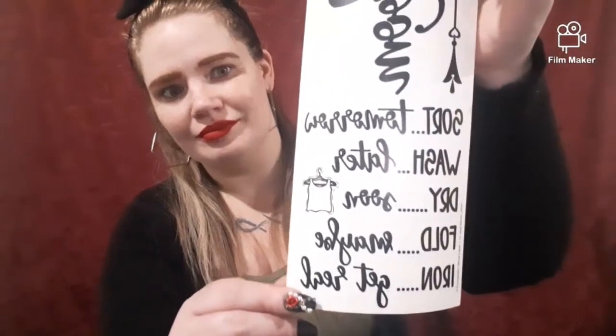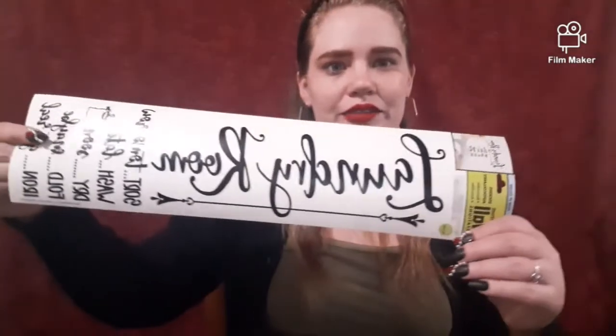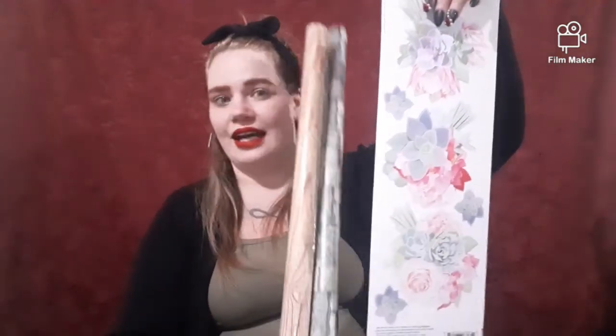This one's for behind my washer and dryer down here in the basement. These are wall creations - it says 'sort tomorrow, wash later, dry soon, fold maybe, iron get real' and 'laundry room.' So cute - I'm going to put that by my washer and dryer. Then I have a bunch of flowers - I love flower decor. It's front and back and I'm thinking maybe the wood backdrop with the flowers and that sign.